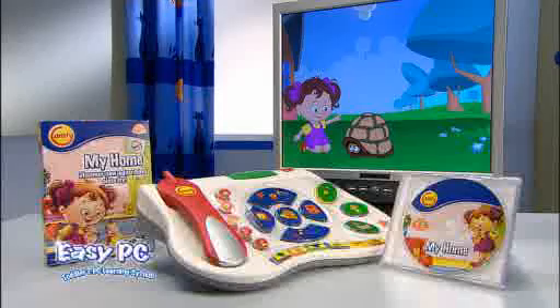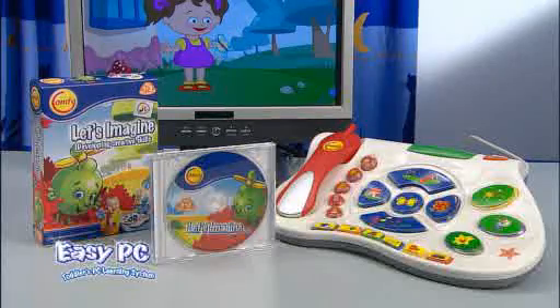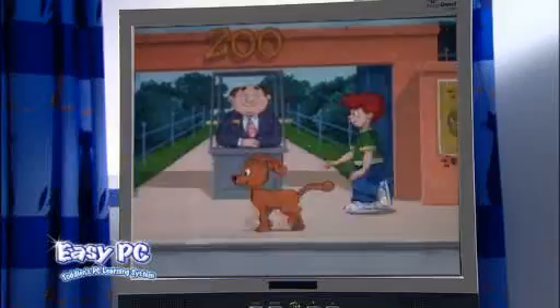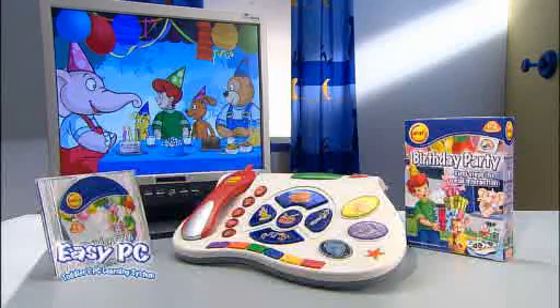Activities at home — choose My Home. Motivate his imagination — pick Let's Imagine. Let him be part of a fascinating story thanks to Birthday Party and so much more.